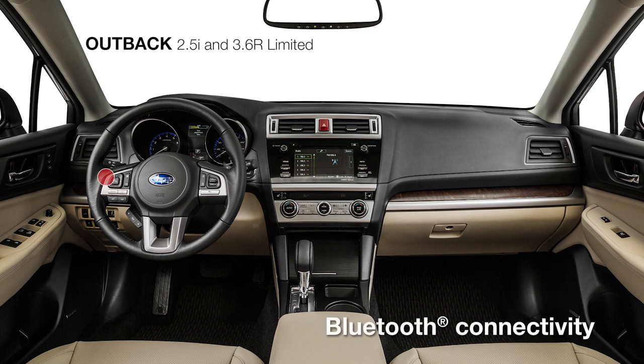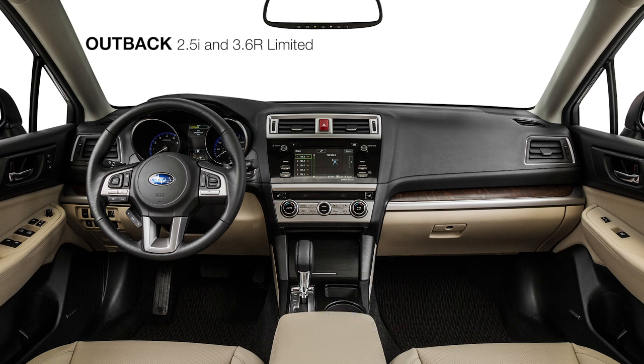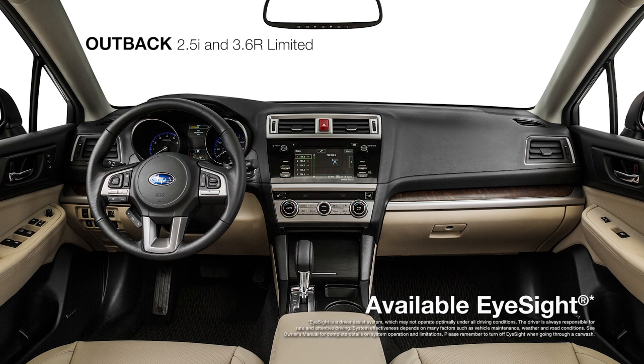Standard Bluetooth connectivity makes hands-free calling a breeze, while active safety features like blind spot detection and rear cross-traffic alert bring you added awareness. The Limited also offers the added convenience of an available voice-activated navigation system and the iSight driver-assist technology that brings peace of mind to every drive.